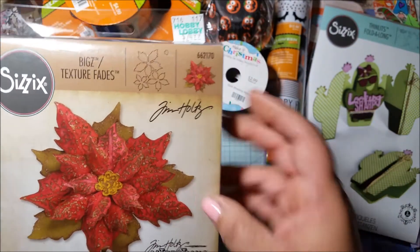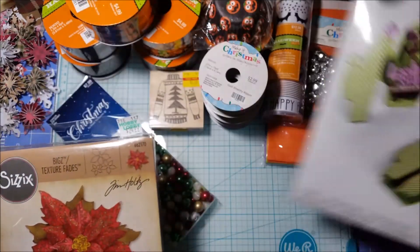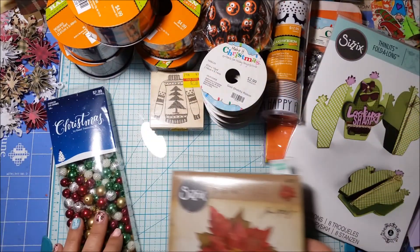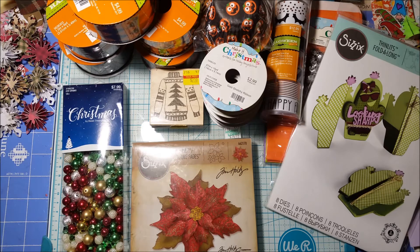I'm pretty excited about this find. I'll do a sample of the cactus die set too so you guys can check it out. I wanted to come on and share all my goodies from Hobby Lobby today. I was so glad I was able to find things I like on sale and on clearance. Appreciate you guys coming by and checking out my Hobby Lobby haul — thanks so much for watching, liking, and subscribing. Talk to you soon, bye!